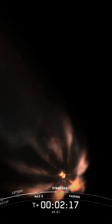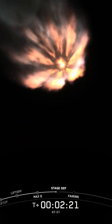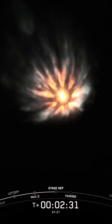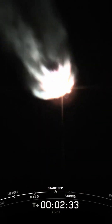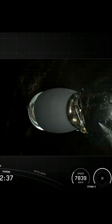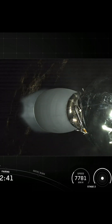So let's keep an eye out for these events happening back-to-back, all coming up in about 10 seconds from now. MECO. Stage separation confirmed. Stage two, start up.